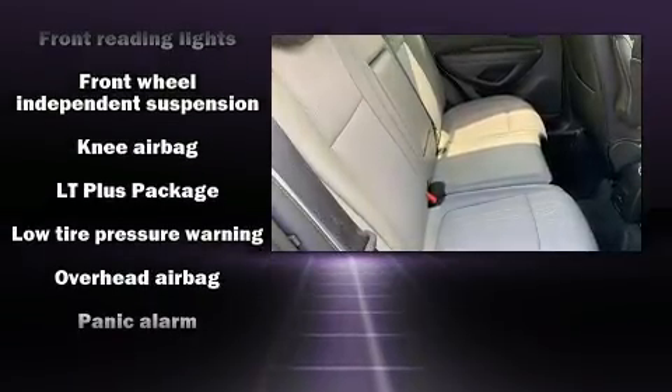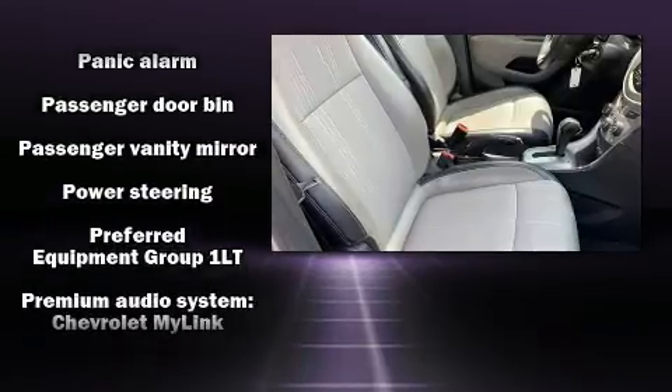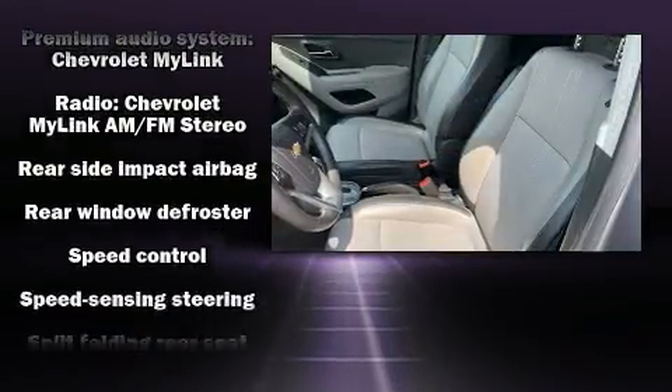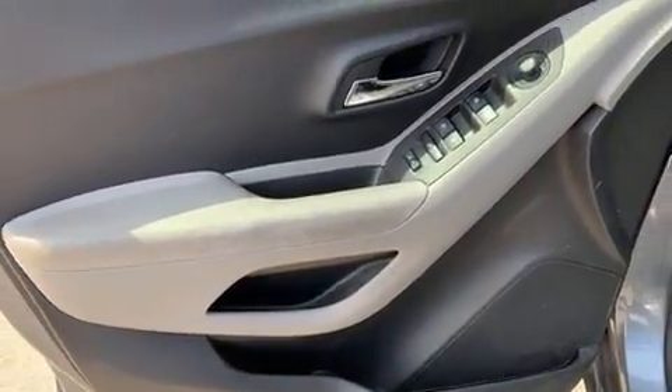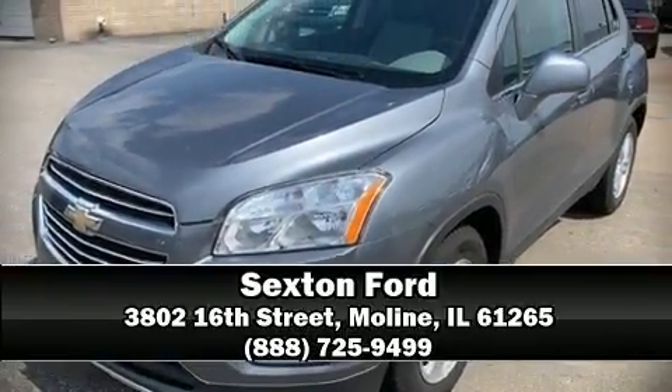Chevrolet ensures the safety and security of its passengers with equipment such as dual front impact airbags, front and rear side impact airbags, traction control, brake assist, a security system, OnStar, and ABS brakes. Stop by our dealership or give us a call for more information.